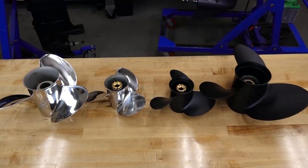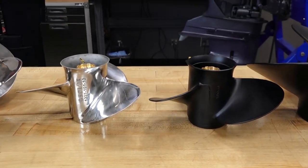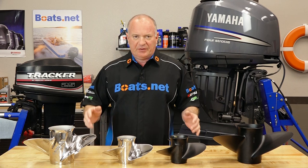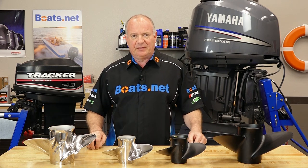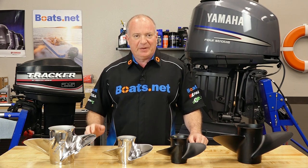They have a very comprehensive line of either stainless steel or aluminum propellers. Now one of the advantages of the Solas product line is they do all their manufacturing and testing in-house. So there's no shipping it out if there's a problem. They figure it out with their R&D department on-site where they can deliver the best product at the best price for you.